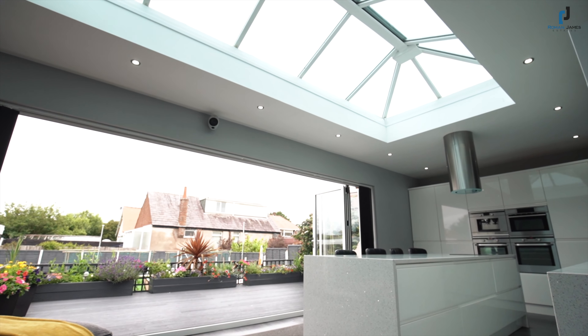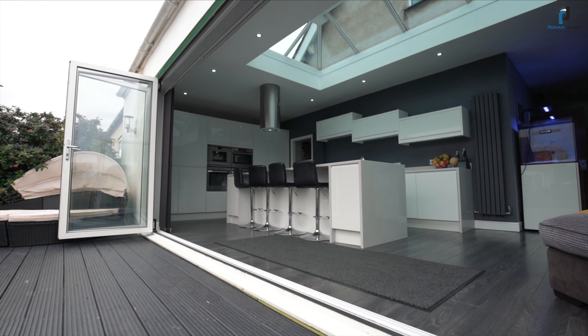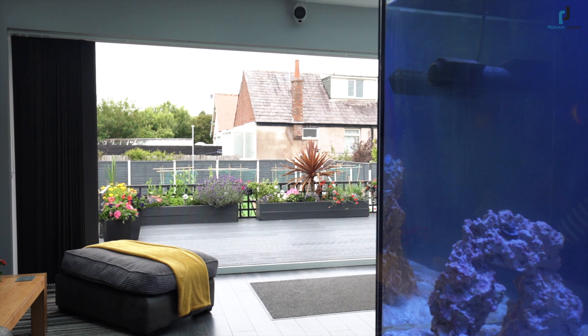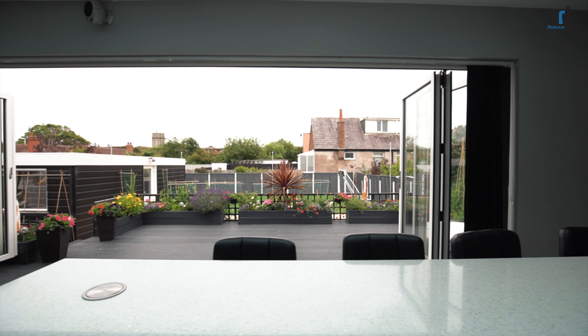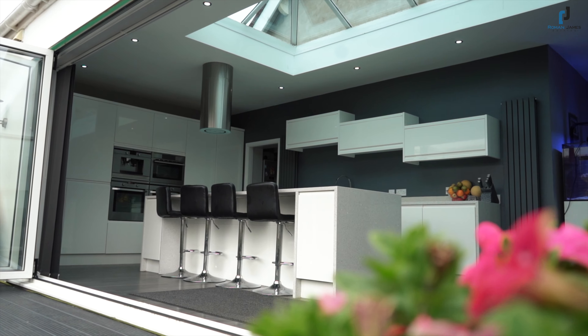The rear of the property has to be the main talking point, with bifold doors opening up onto the rear garden, roof lantern, a high-end range of fully fitted white-gloss wall and base units incorporating a centralised breakfast island, full range of integrated appliances, quartz work surfaces, pop-up powerpoints and wooden flooring.